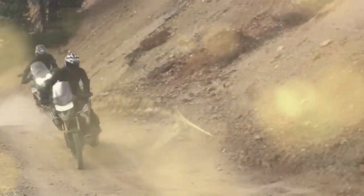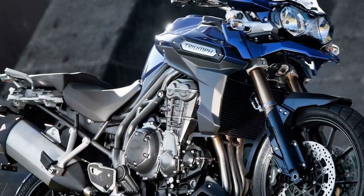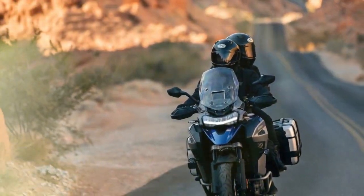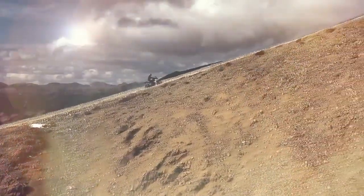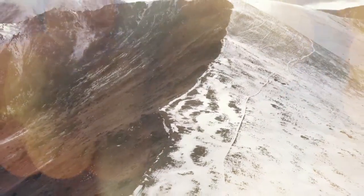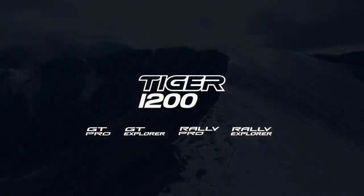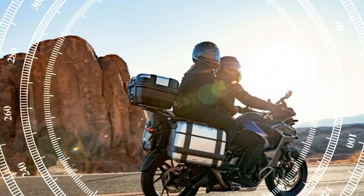Both variants of the Triumph Tiger 1200 Explorer retain Brembo Stylema braking components, featuring dual four-piston monoblock radial front calipers gripping 320mm floating discs, along with a one-piston rear caliper and 298mm disc. Standard features include cornering ABS and cornering traction control. The Showa semi-active suspension system offers on-road and off-road damping modes, with nine settings ranging from sport to comfort within each mode, automatic rear preload adjustment, and front and rear travel measuring 7.9 inches.